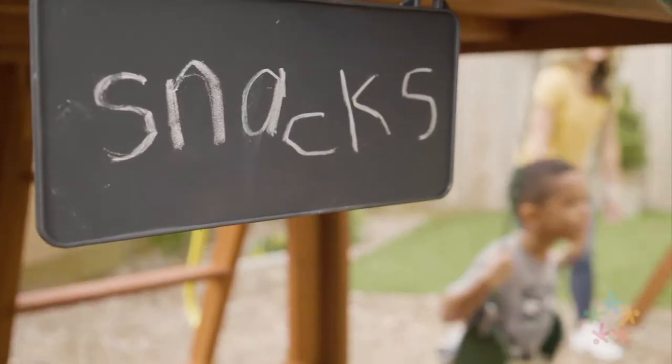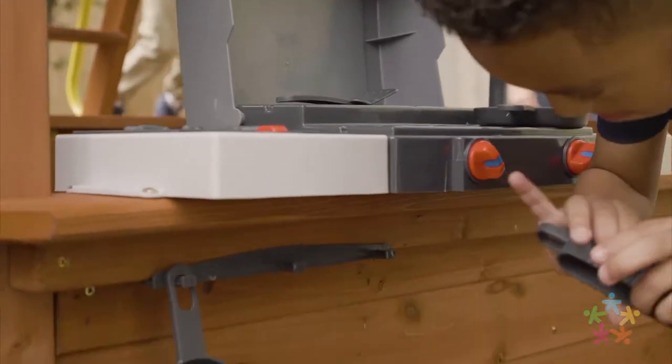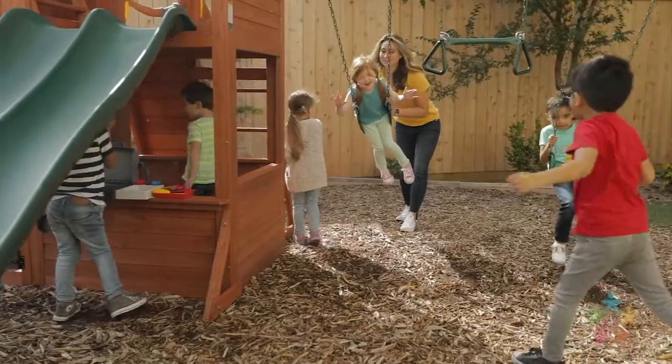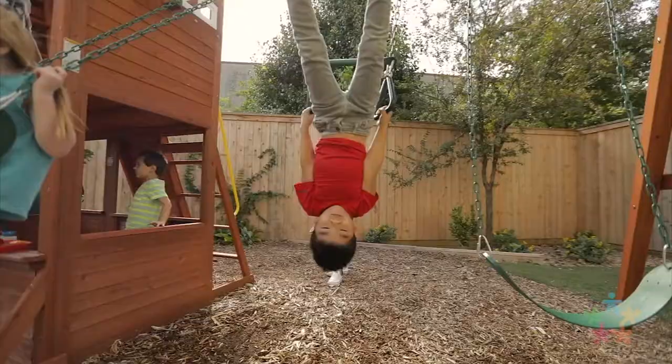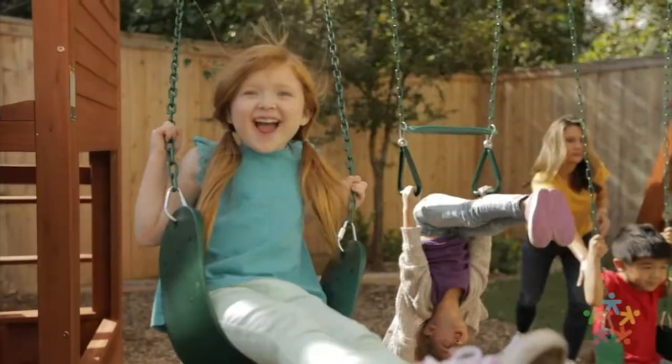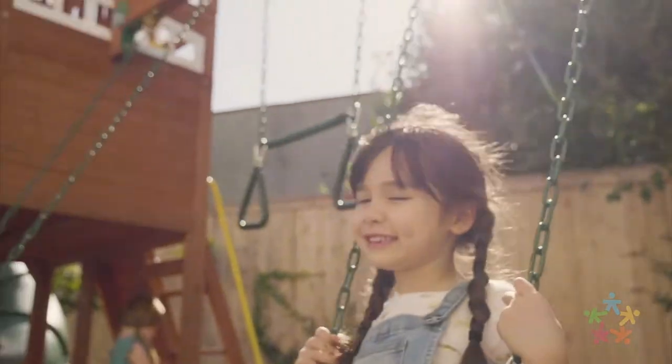On the ground level, cook up some fun in the barbecue station. Use the door with a working bell and swing the day away on the two belt swings in Acrobar. Heavy-duty swing brackets, hangers, and beams mean kids can swing high year after year.